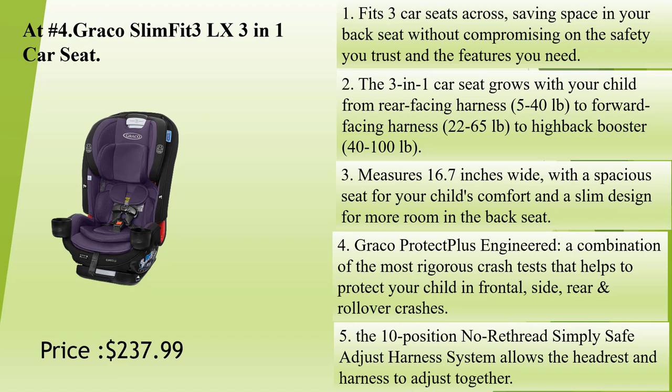Measures 16.7 inches wide, with a spacious seat for your child's comfort and a slim design for more room in the back seat. Graco Protect Plus Engineered — a combination of the most rigorous crash tests — helps to protect your child in frontal, side, rear, and rollover crashes. The 10-position no-rethread simply safe adjust harness system allows the headrest and harness to adjust together.